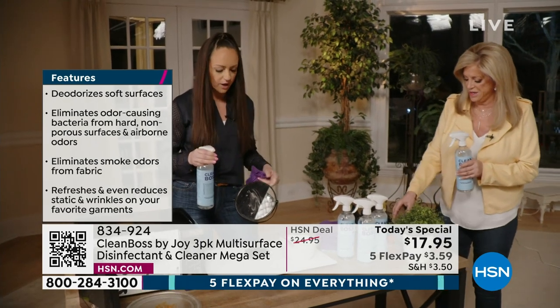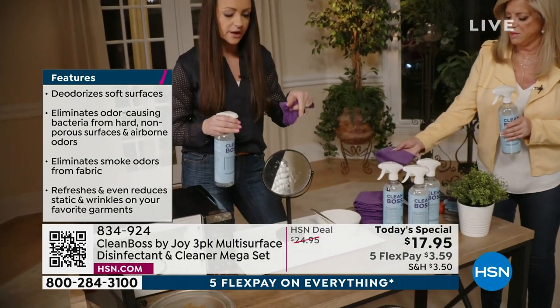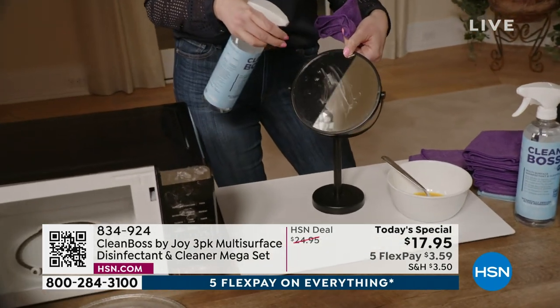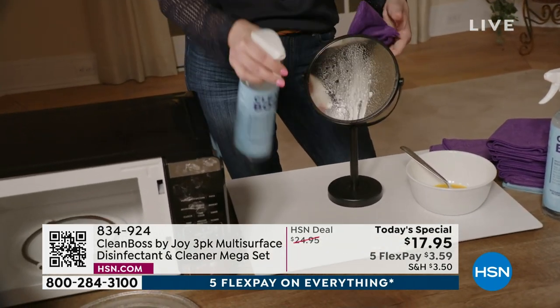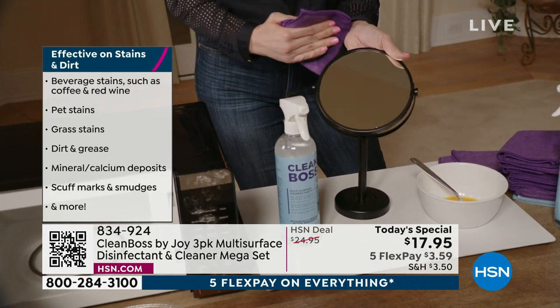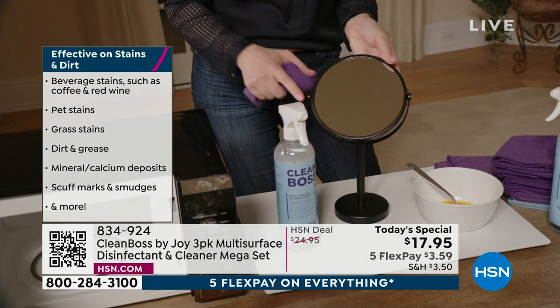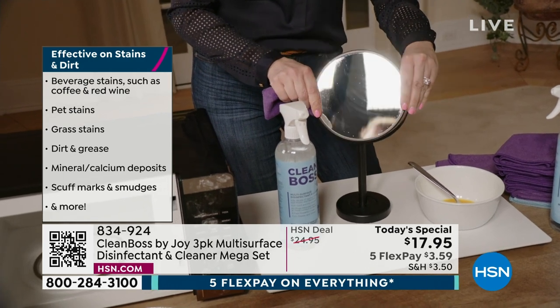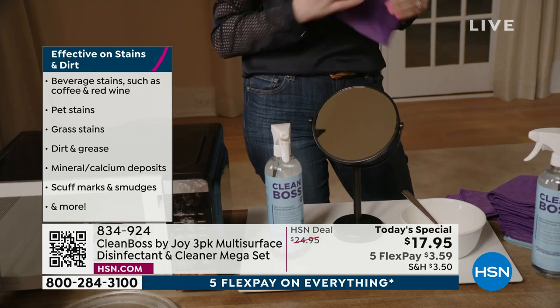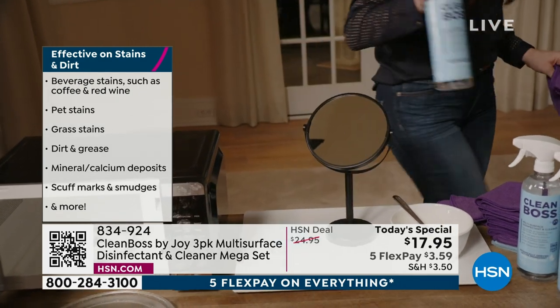It's that triple threat that Joy always talks about — that's why it's a game-changing product. If you have glass or any of these surfaces — all that dust, all that hairspray, everything on there — one spray and one swipe, look at how crystal clear glass gets. Mirrors, your front door — I have a glass front door and it always has fingerprints until it meets Clean Boss.